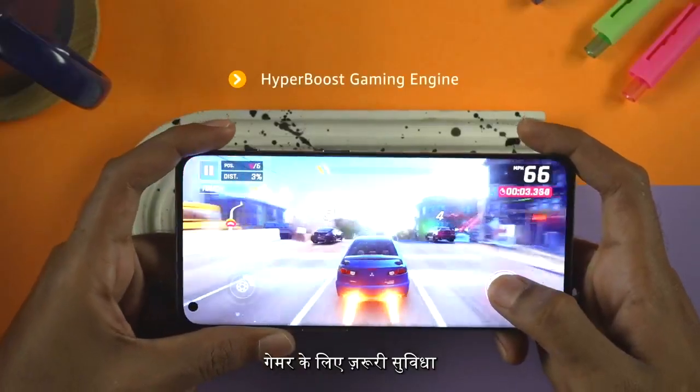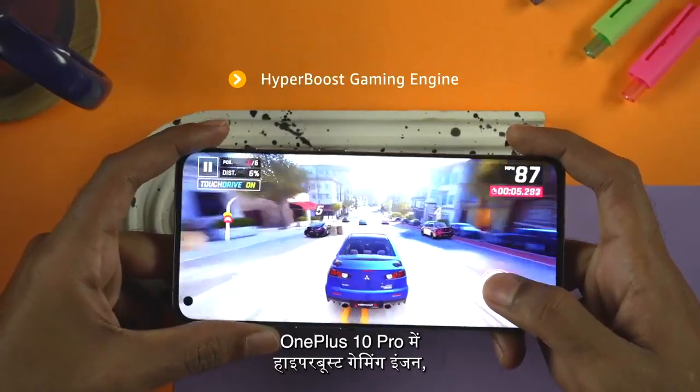And here comes the highlight for all the gamers out there. The Hyper Boost Gaming Engine in the OnePlus 10 Pro accelerates the GPU and the CPU for next level gaming, offering a seamless experience during long gaming sessions.